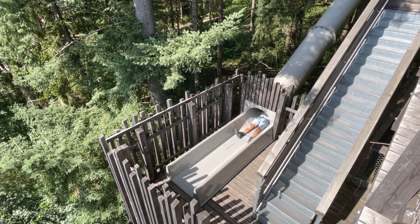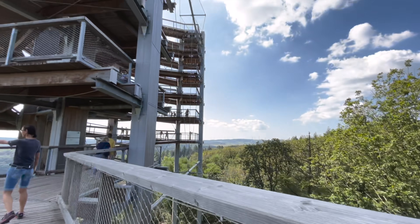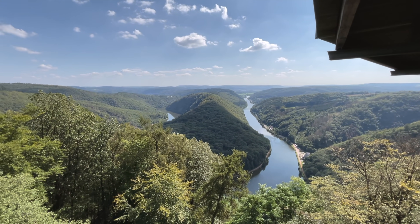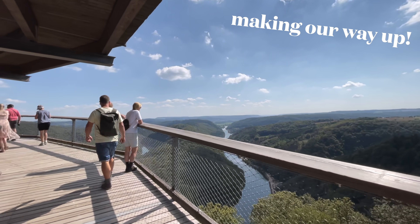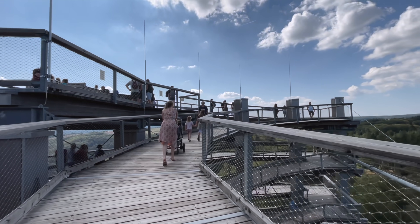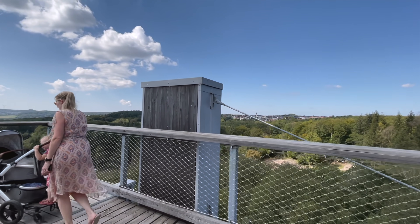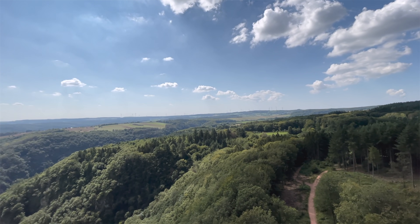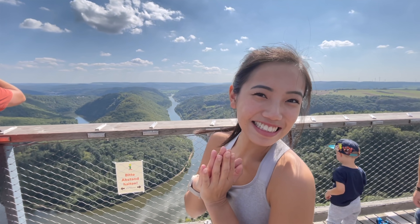This guy just slowly slid down. Here we go. I can feel it wobbling a little bit and I'm mildly peeing my pants right now. It is so pretty up here, there's so much nature to just absorb in. So relaxing, let me show you.